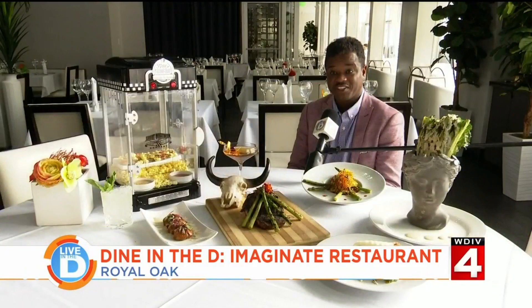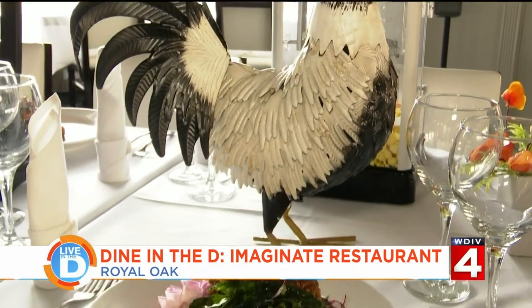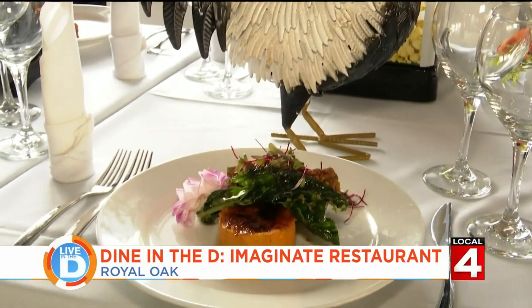We like to say we put the fun into fine dining. We actually bring out their food, which is served with props. It brings laughter, it brings joy, and it also gets them to pull out their phone to do some Instagram.